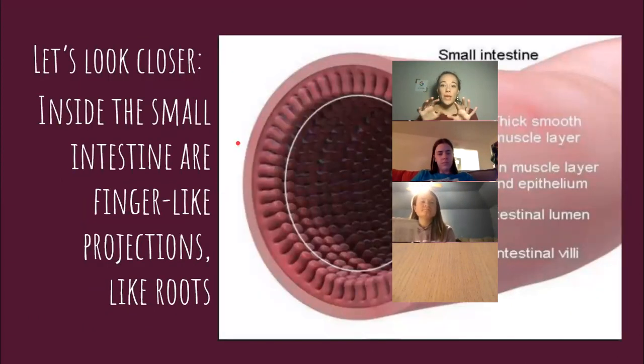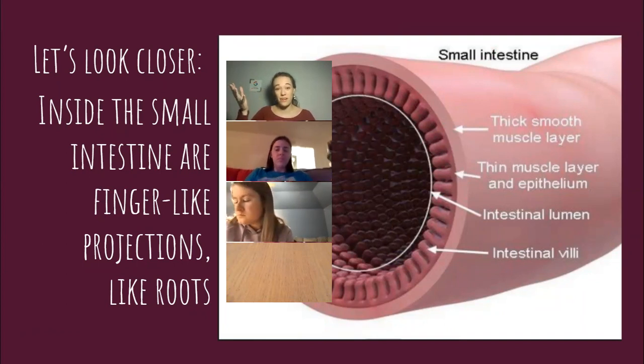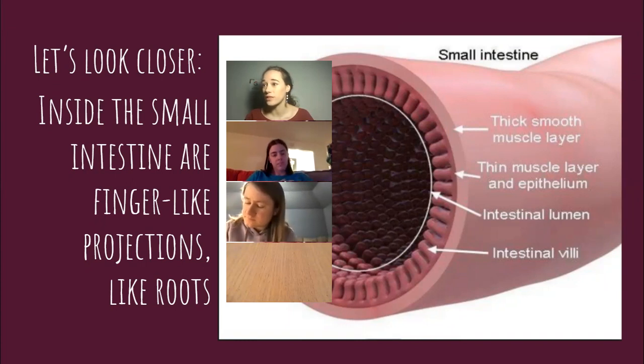Now we're going to zoom in on a picture of your small intestine. Inside we have this layer of finger-like projections — they're kind of like roots. Just like if you uproot a plant from the dirt and sit it on the counter, it will begin to wilt and wither up. In the same way, if we remove these roots from the soil — which is the good bacteria in our gut — they begin to kind of wither up.